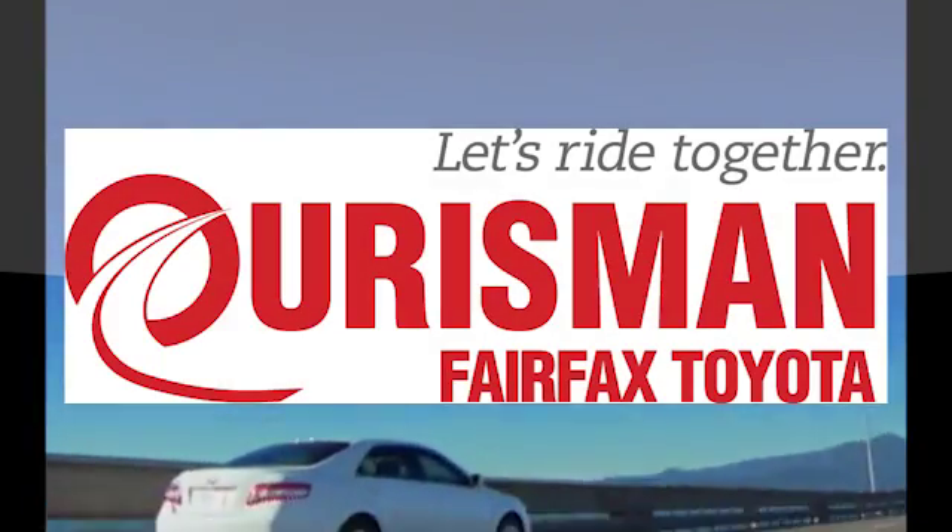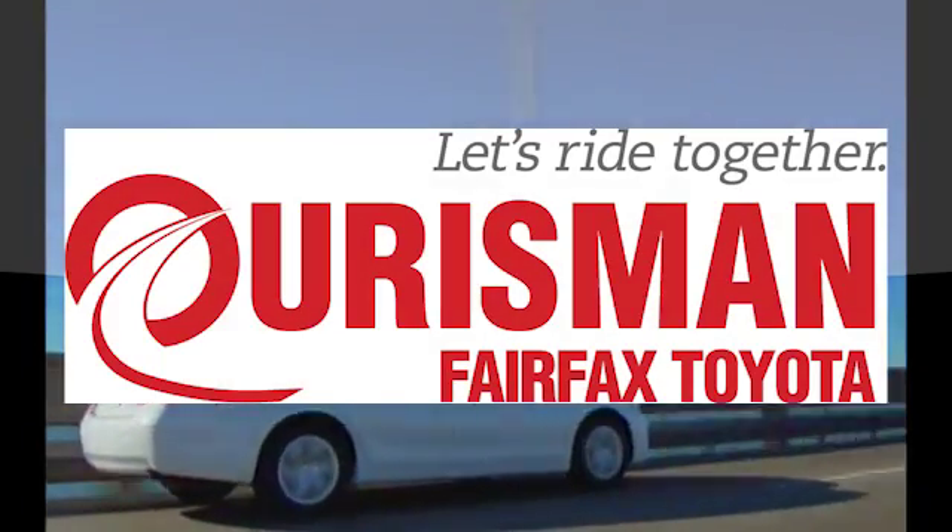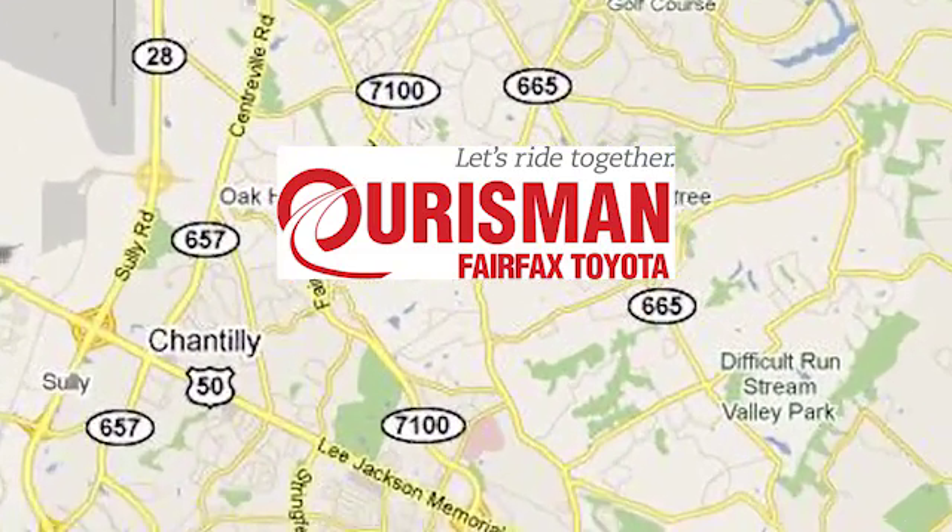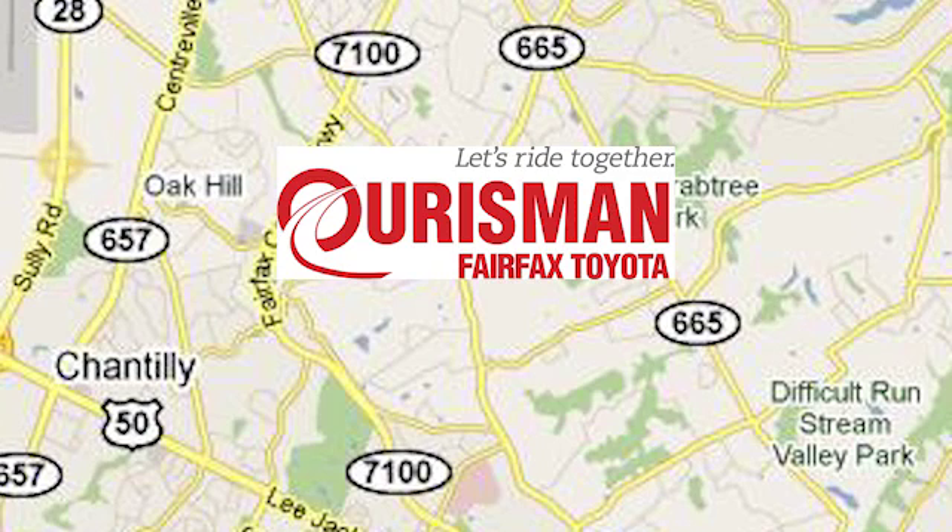Forsman Automotive of Virginia has been a leading name in the automotive world for customers in Northern Virginia, Maryland, and D.C. for many years. We're conveniently located at 10287 Fairfax Boulevard in Fairfax, Virginia.